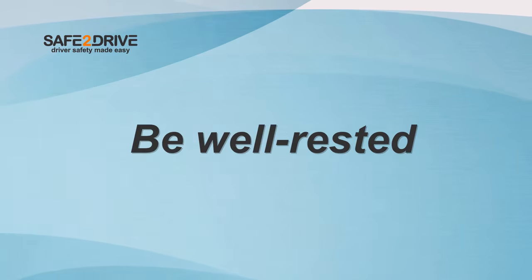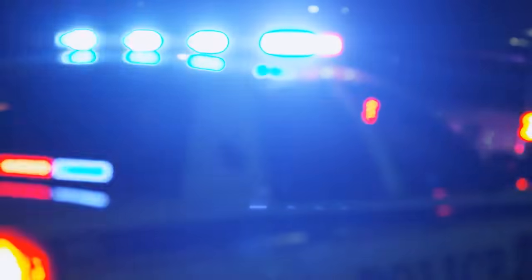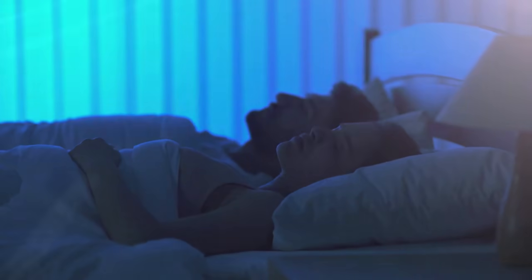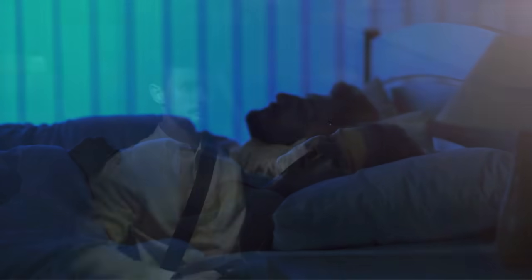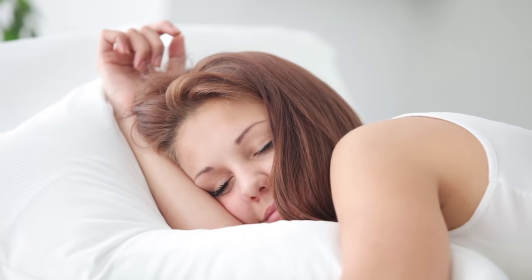Be well rested. Sleepiness is a danger on the road. Driving drowsy causes thousands of collisions every year in the United States — it's like getting behind the wheel with a blood alcohol level of .08. Get a good night's sleep before you drive, and if your eyelids are starting to droop, take a break. Pull off the road and get out and stretch, or take a nap.